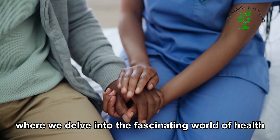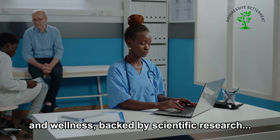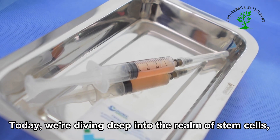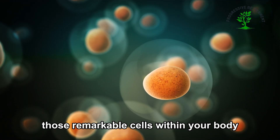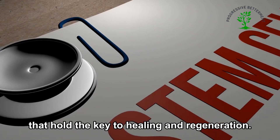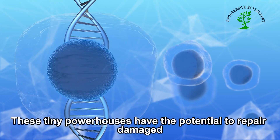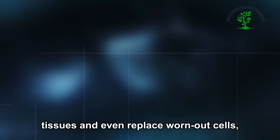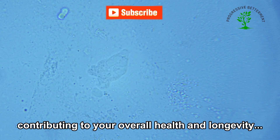Welcome back to our channel, where we delve into the fascinating world of health and wellness, backed by scientific research. Today, we're diving deep into the realm of stem cells, those remarkable cells within your body that hold the key to healing and regeneration. These tiny powerhouses have the potential to repair damaged tissues and even replace worn-out cells, contributing to your overall health and longevity.